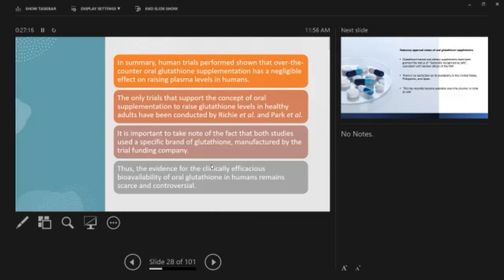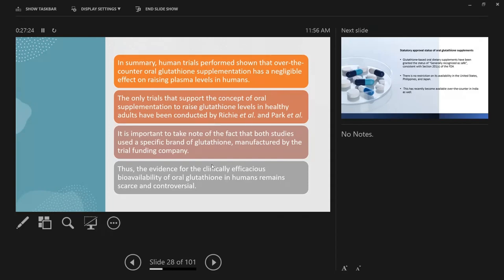Human trials have shown that over-the-counter oral glutathione supplementation has a negligible effect on raising plasma levels. The only trials supporting oral supplementation were sponsored by a glutathione production company. Thus, evidence for clinical bioavailability of oral glutathione in humans remains scarce and controversial. Indian articles are very proponent of oral glutathione, but we don't have proper studies. It's also very expensive — at least 500mg daily for one month costs about 40,000 rupees.